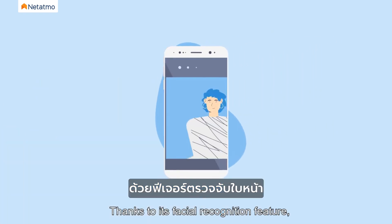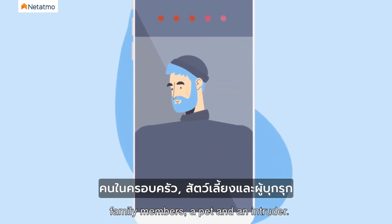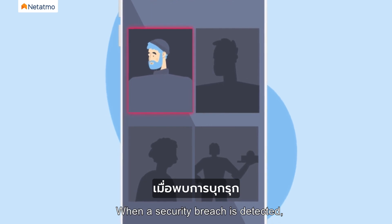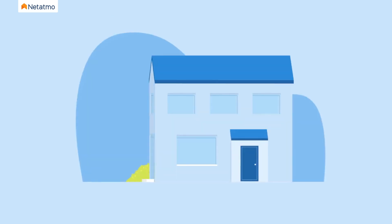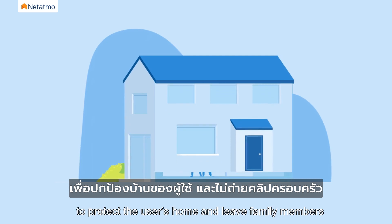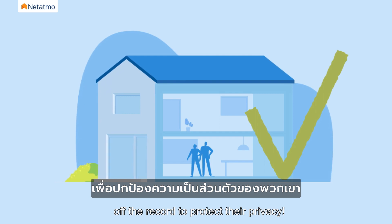Thanks to its facial recognition feature, it is able to tell the difference between family members, a pet, and an intruder. When a security breach is detected, the user will receive a smartphone notification with a photo and video of the culprit. It has the possibility to recognize 32 profiles to protect the user's home and leave family members off the record to protect their privacy.